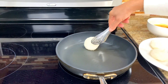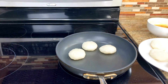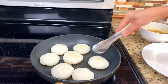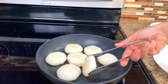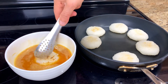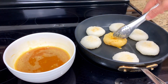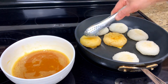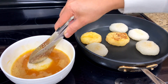Grill the rice either on an outdoor grill or on a pan grill. Grill the rice with eggs — it smells really good.